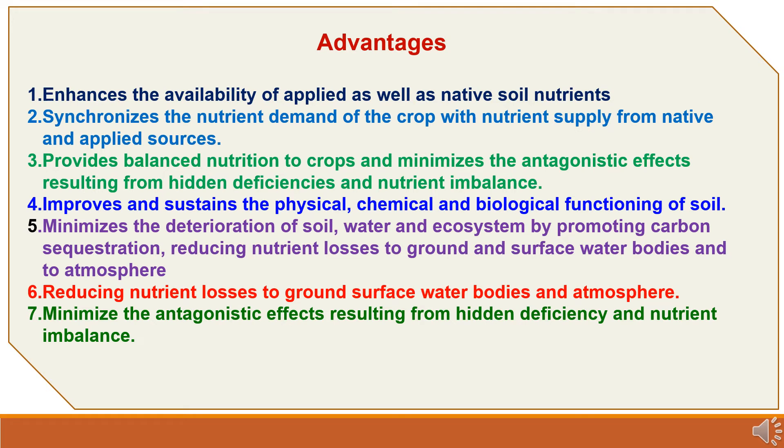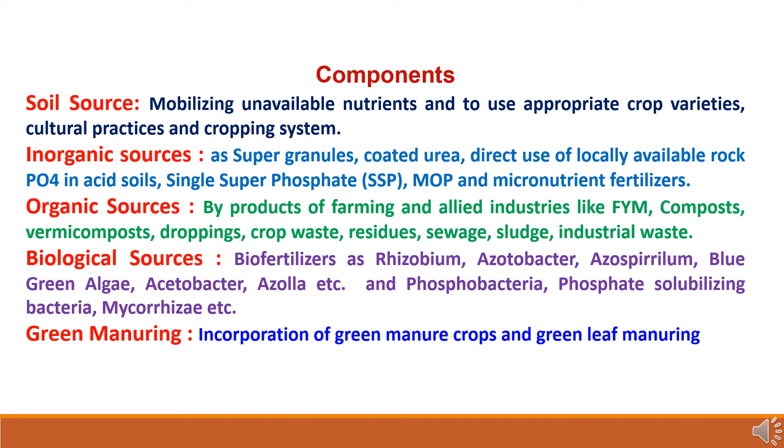Now we will study the advantages of Integrated Nutrient Management. First, it enhances the availability of applied as well as native soil nutrients. Second, it synchronizes the nutrient demand of the crop with nutrient supply from native as well as applied sources. Third, it provides balanced nutrition to crops and minimizes antagonistic effects resulting from hidden deficiencies and nutrient imbalance. Fourth, it improves and sustains the physical, chemical and biological functioning of soil. Fifth and sixth, it minimizes the deterioration of soil, water and ecosystem by promoting carbon sequestration and reducing nutrient losses to ground and surface water bodies and to atmosphere.